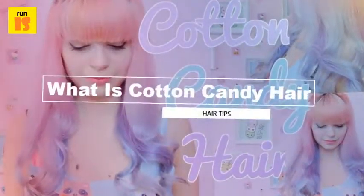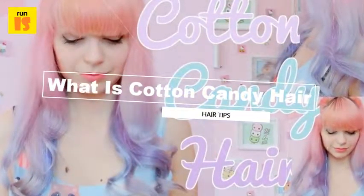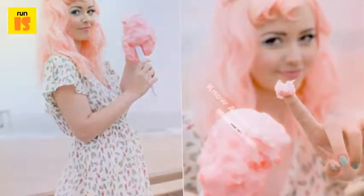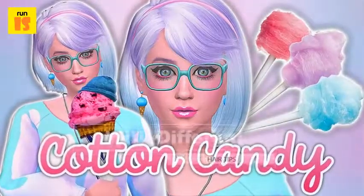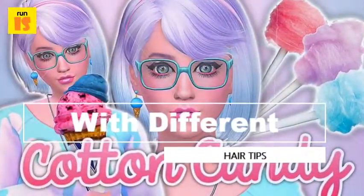What is cotton candy hair? Cotton candy hair can be pink, green, blue, purple, or even yellow. The beauty of this is that you can control the shade and vibrancy of the color and still have cotton candy colored hair.